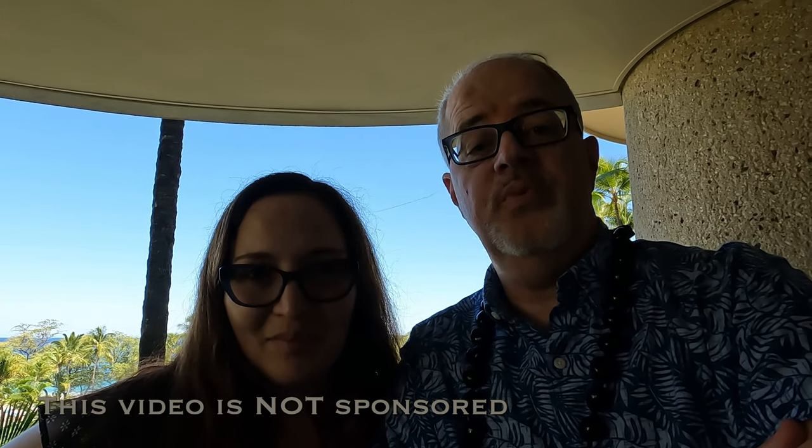Hello everybody, this is Dr. Mike, also known as Dr. McBrick on my Lego channel, and this is my lovely wife Kiera. We are here in Hawaii on the Big Island, Kona, staying at the Westin Hapuna Beach Resort. It is really, really nice. We're not professional travel vloggers but we're going to try to give it our best — you all asked me to put this up on my channel and show you our vacation, so here we go.